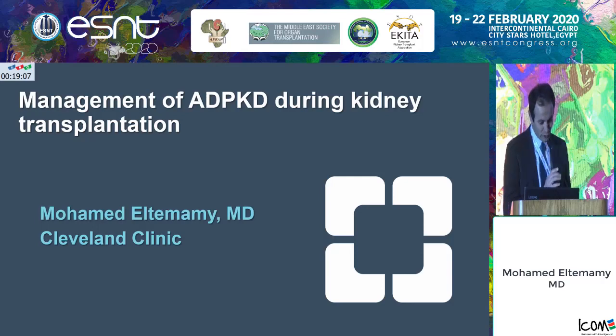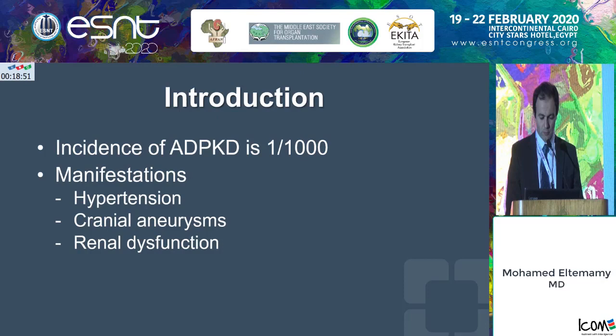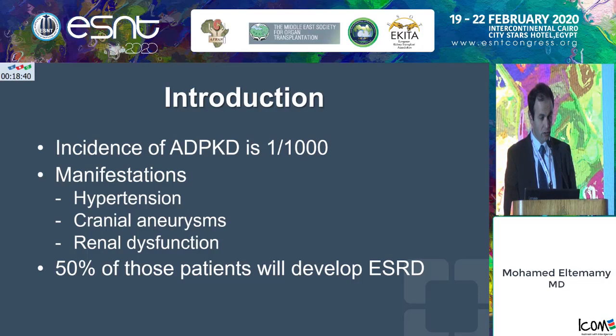Thank you for this very long, kind introduction, and thank you for the opportunity to present our work. I'm going to talk about management of autosomal dominant polycystic kidney disease during kidney transplantation. The incidence of autosomal dominant polycystic kidney disease is about one in every thousand. The main manifestations are hypertension, cranial aneurysms, and renal dysfunction. About 50% of those patients will end up developing end-stage renal disease and will eventually require a form of renal replacement therapy.